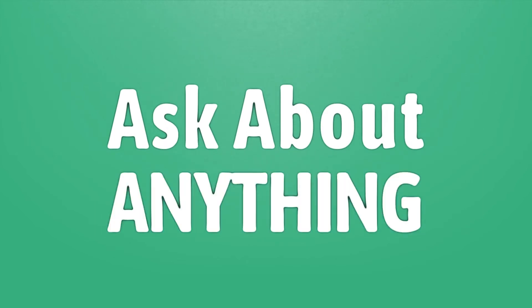We bring you the answers to all your questions. Be better than others and enjoy the benefits of knowledge.